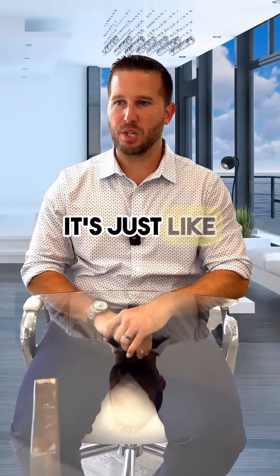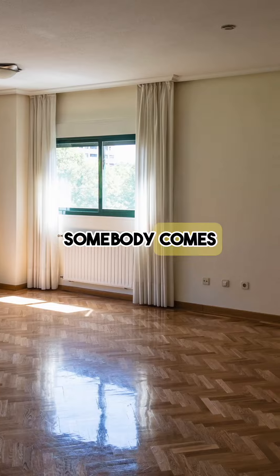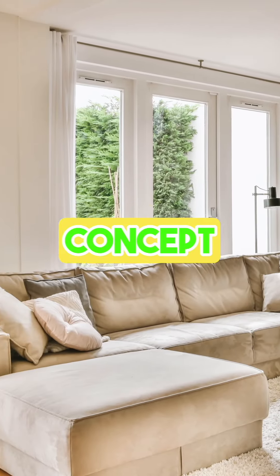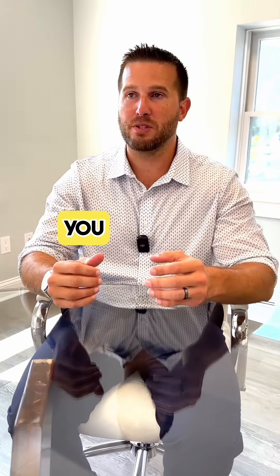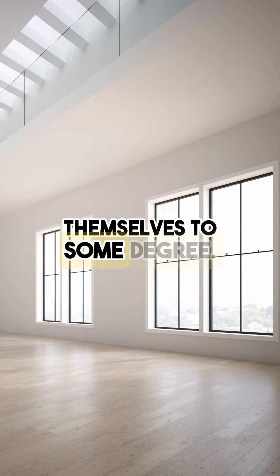The concept behind staging is you take a house that's either empty or needs rearranging, somebody comes in and fills it with furniture and makes it look beautiful. There's a lot that goes into it — each house is so different. Some houses at certain price points don't need to be staged because they're basically going to sell themselves.